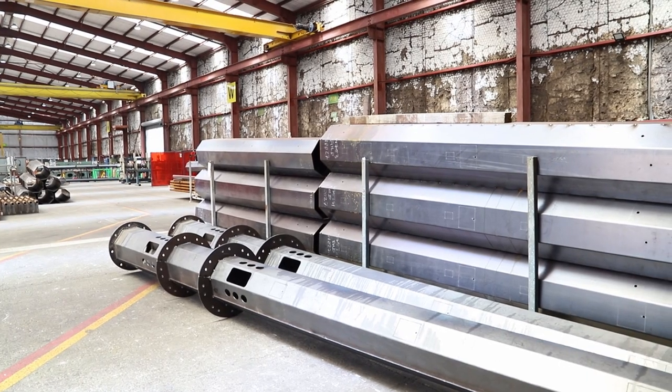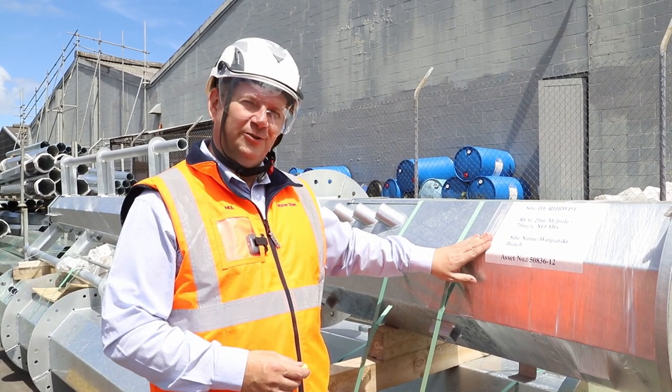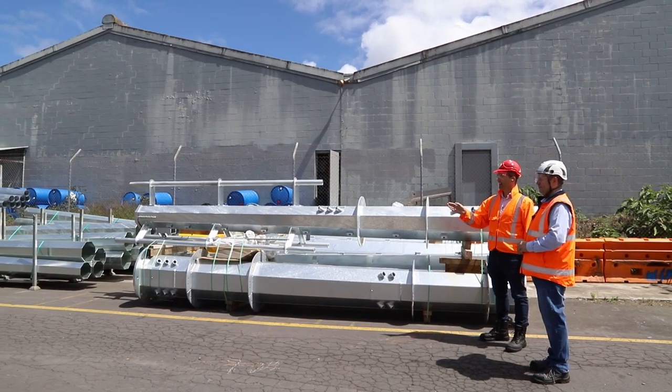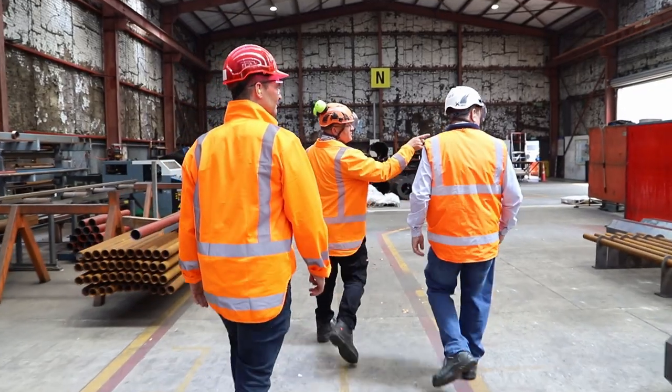On the telecommunications side of things, there is a rollout that we're part of — that's the Rural Connectivity Group, RCG, who are doing an amazing job rolling out the 4G network around the rural areas of New Zealand. They're over halfway in their project and CSP is lucky to be one of the manufacturers making the very large telecommunication towers. This particular pole is a 25 metre monopole, which will be going off to site shortly to deliver the 4G network, supplying down to the deep South Island, recently over to the Chatham Islands and everywhere in between.